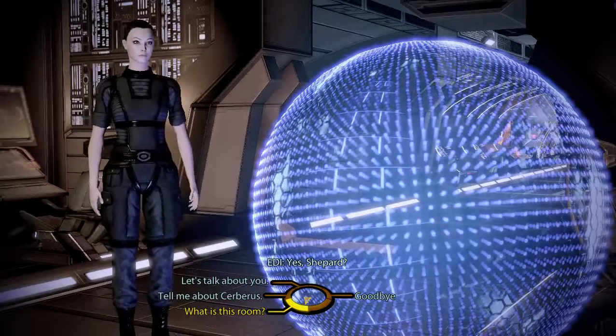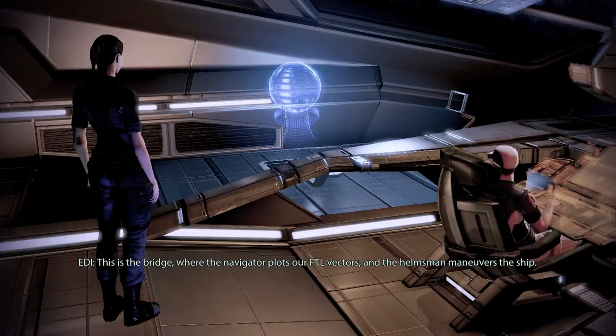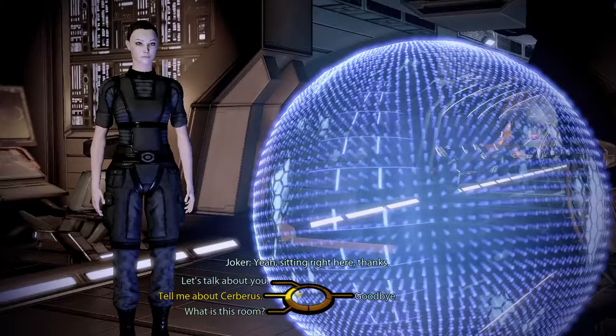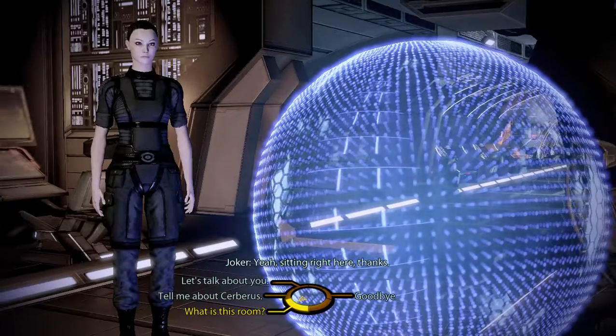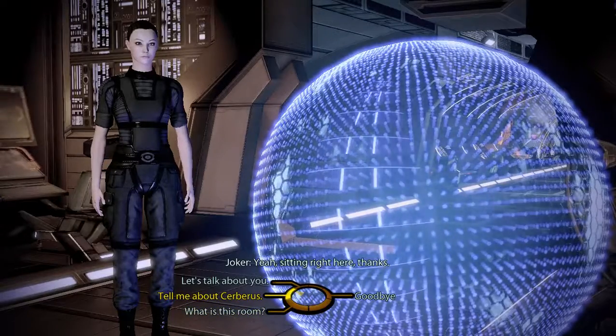Yes, Shepherd. What's this area of the ship? This is the bridge, where the navigator plots our FTL vectors and the helmsman maneuvers the ship. Yeah, sitting right here, thanks.